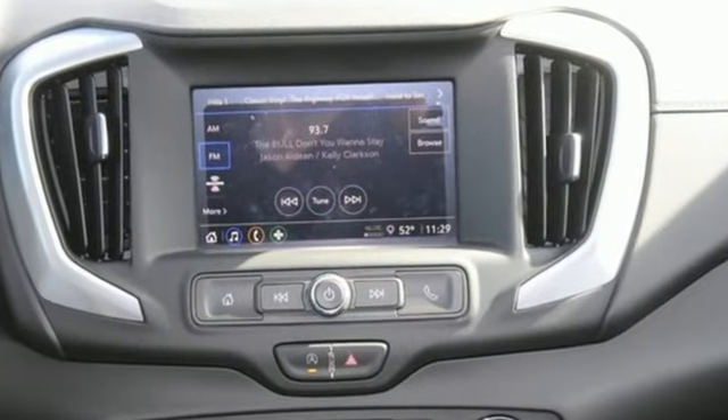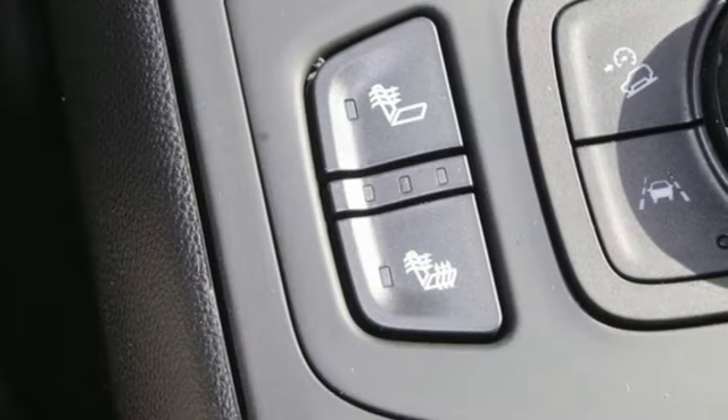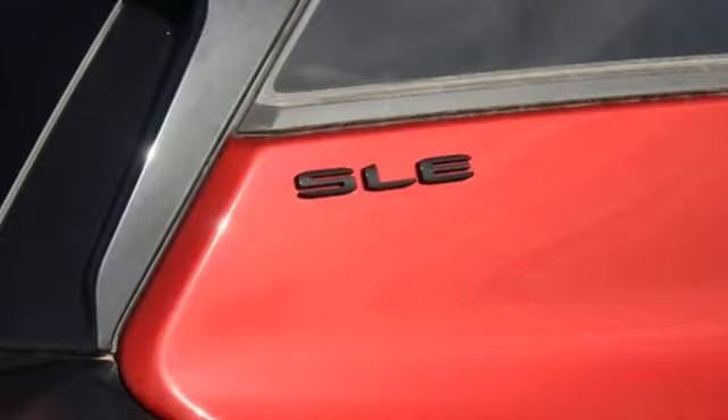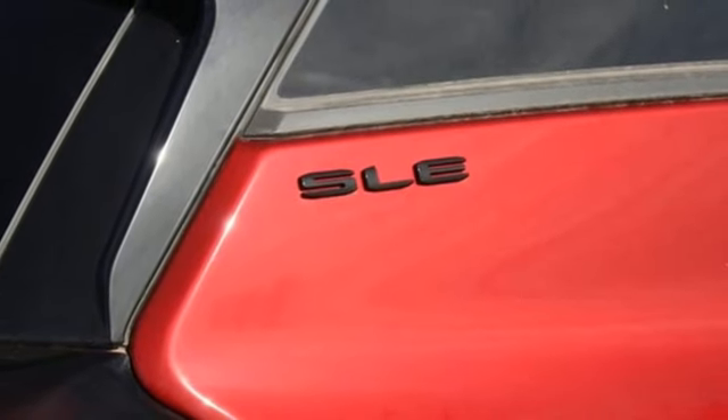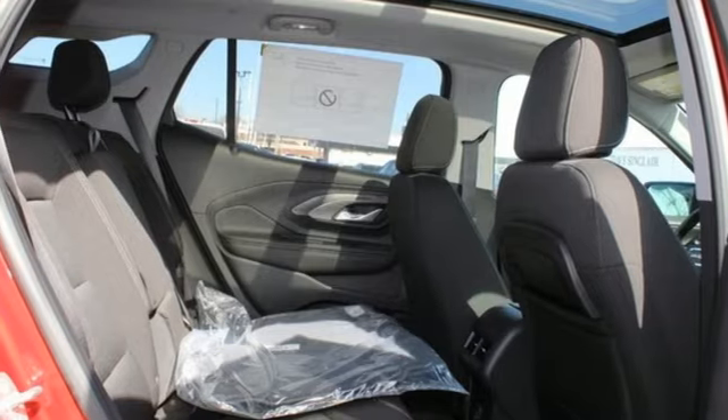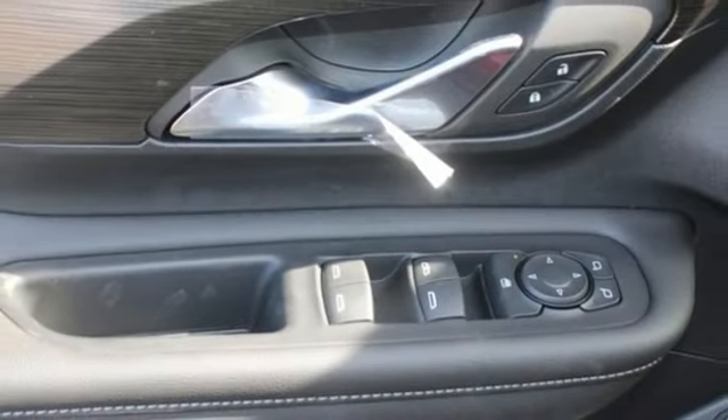Intercooled turbo inline four-cylinder engine, manual tilting steering column, streaming audio, auto dimming rear view mirror, manual telescoping steering column, wi-fi hotspot, AM-FM satellite radio, aluminum wheels, doors and push-button start proximity key, and automatic transmission.